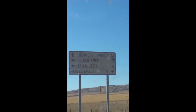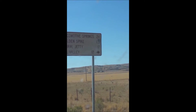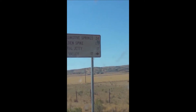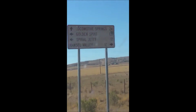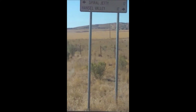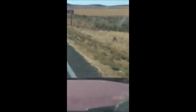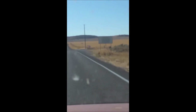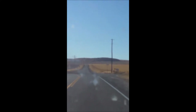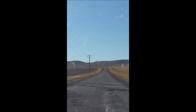Now we're going to head left. There's a sign here that says Golden Spike, Locomotive Springs, Spiral Jetty to the left. Golden Spike and Spiral Jetty to the left — it's another 17 miles to Spiral Jetty. So we are going to hang a left right here, and the road is 22000 West where we're turning.